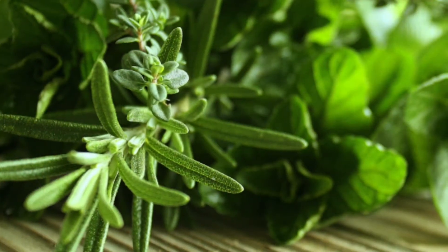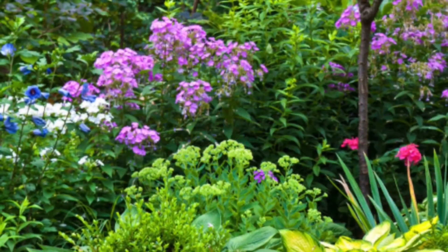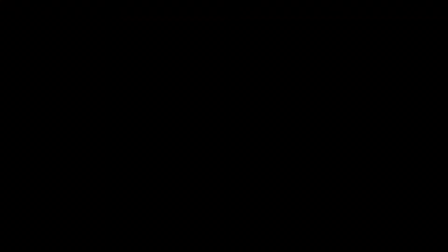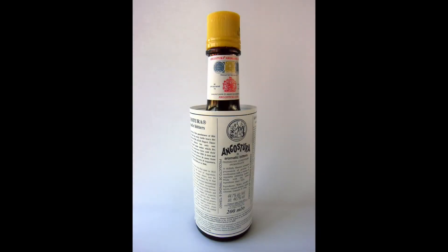Bitters. These are highly concentrated extracts from herbs, seeds, barks, flowers, roots and so forth from various plant varieties, and are used quite sparingly. Think of them as the spice rack for your cocktails. And although bitters come in many varieties, far and away the most common of these are Angostura bitters.